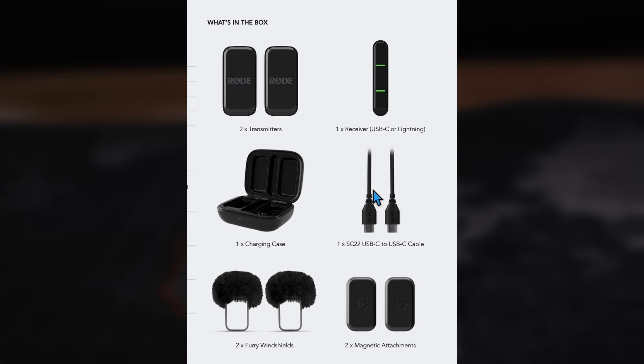Then there's Intelligent Gain Assist technology — it automatically controls the audio levels, giving you a perfectly balanced sound whether you're indoors, outside, or anywhere in between. It's like having a little sound engineer with you, which is honestly a game changer.